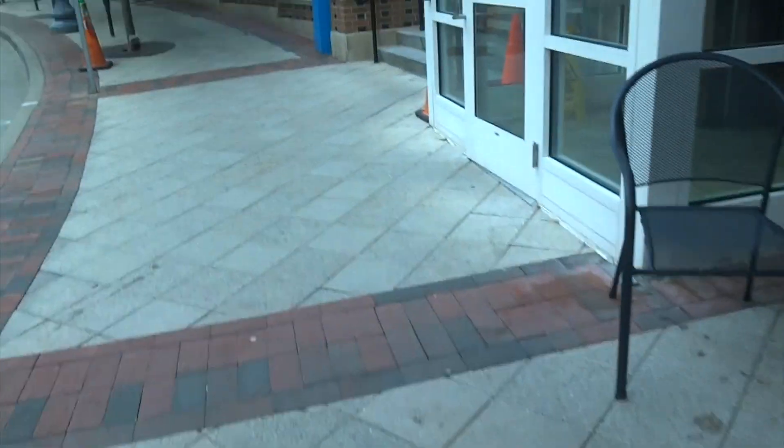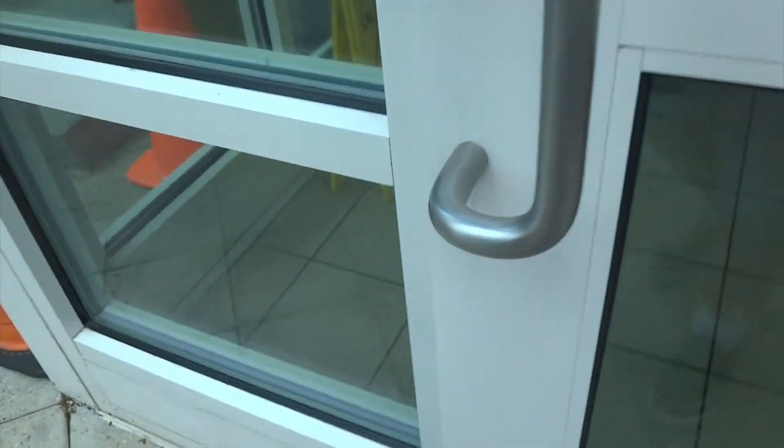I guess we'll ride the one outside too. So here goes that one in there. It's right here. This one's also a Schindler 330A. Granted. Pretty basic.